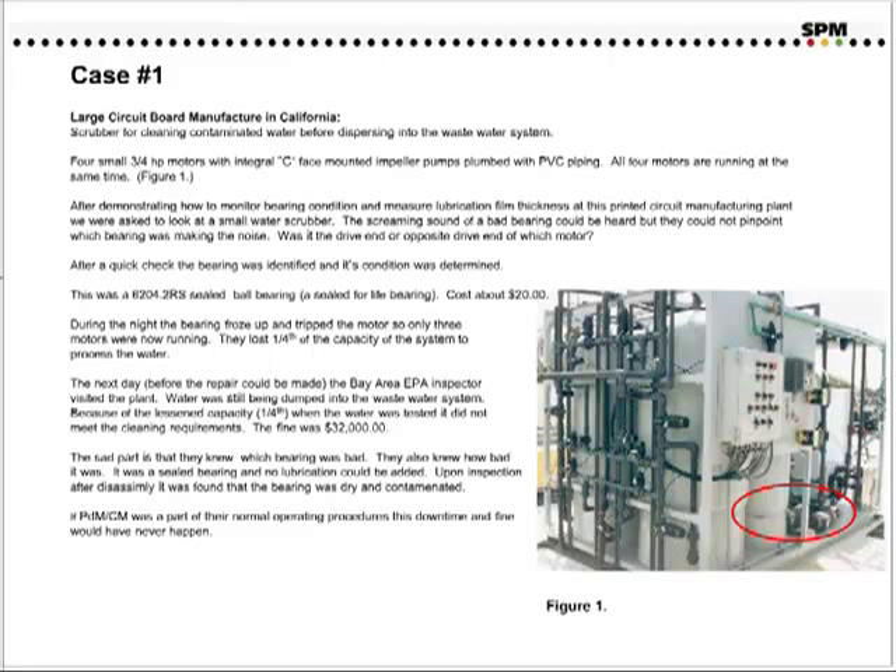The sad part is that they knew which bearing was bad, and they knew it in advance. It was a sealed bearing, and no lubrication could be added. Upon inspection and after disassembly, it was found that the bearing was dry and contaminated. If predictive maintenance and condition monitoring had been a part of their normal operating procedure, this downtime and fine would have never happened.